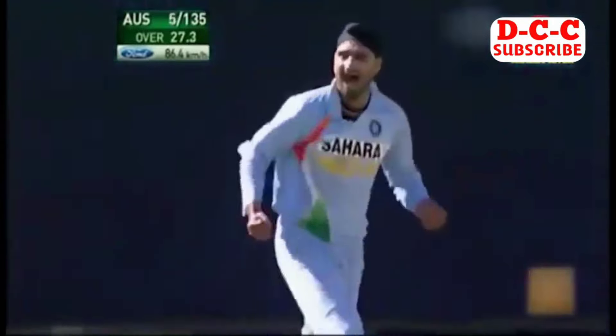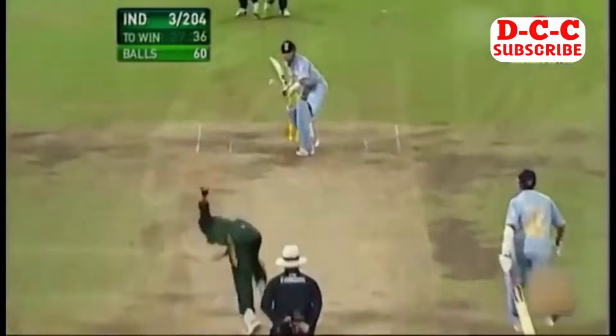Hayden sweeps and is out. Harbhajan Singh has got him right back in the match. Hayden sweeps again — and he's got it.